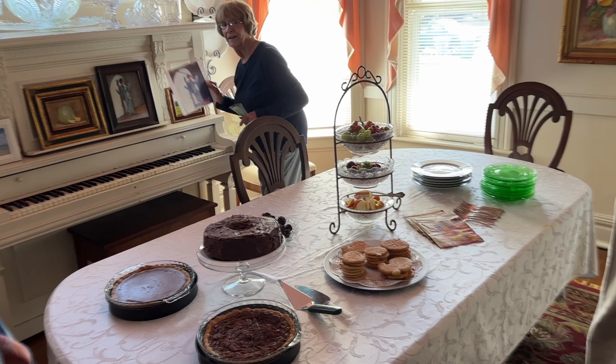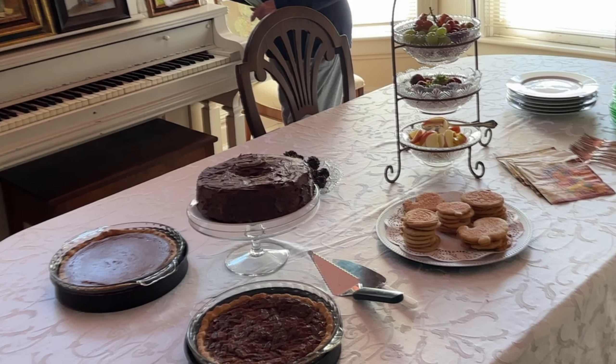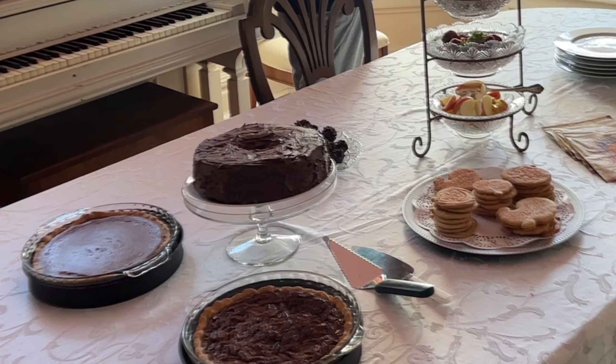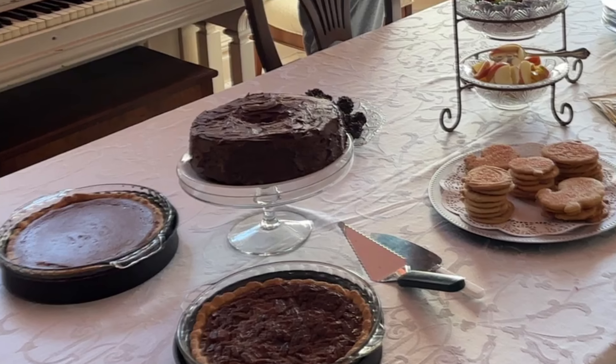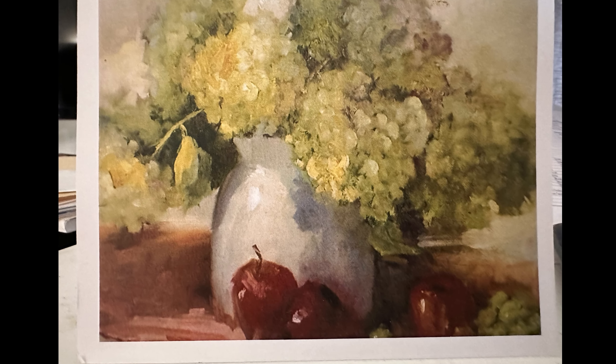Tilly Souders says her success as an artist in pastel and oil came from years of trial and error. She learned from workshops with artists she loved. Tilly made homemade pecan and pumpkin pies and cookies for Plein Air Artists of Central Kentucky, invited in November to paint outdoors in her yard.